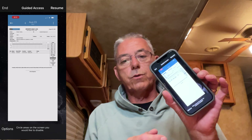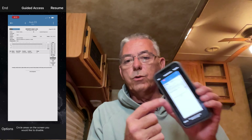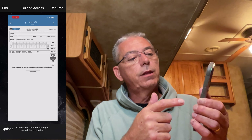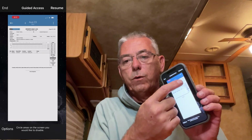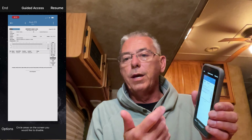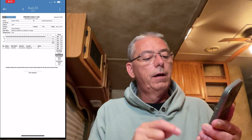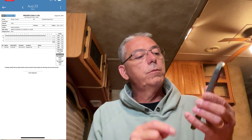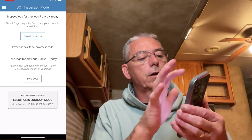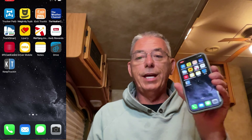They can't get out until you take your phone back, triple-click the button on the side, and enter that code you put in to begin with. Then we're back to the screen that says 'End' at the top left, 'Guided Access' in the middle, and 'Resume.' You can also circle what you don't want them to interact with — like if you didn't want them to be able to print or send it. But we click End, go back to inspection mode, click the back button, put our code in, and we're back to our regular logs. Now we can swipe up and get back to our stuff.